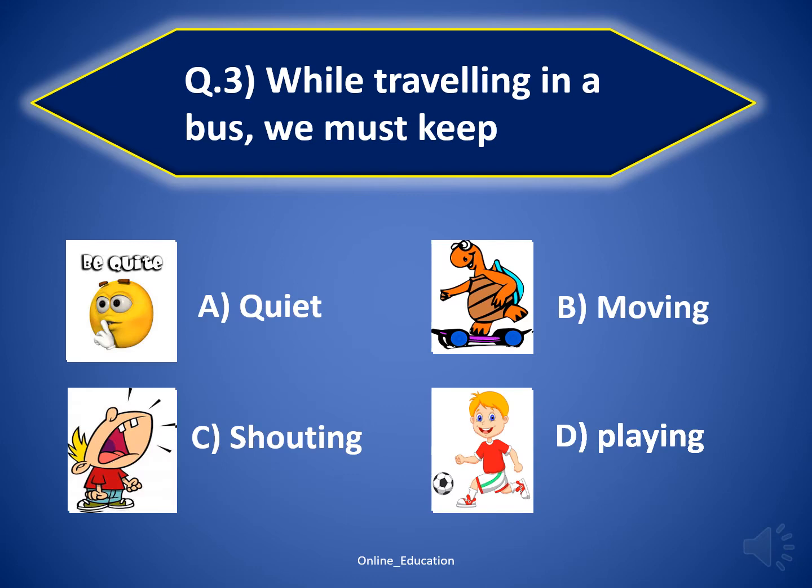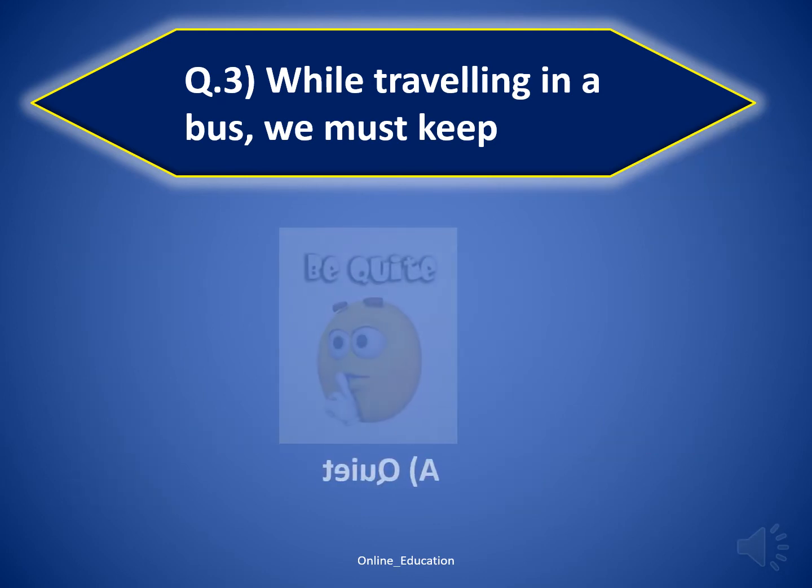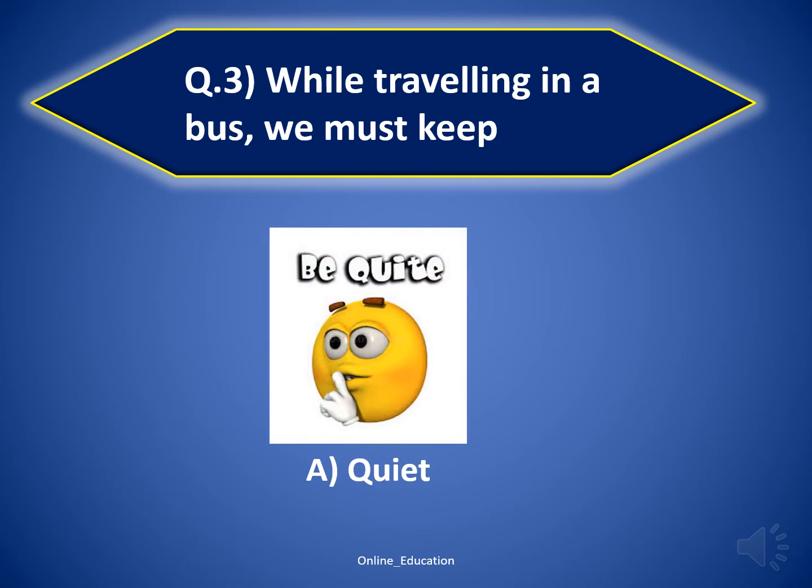Question 3: while traveling in a bus, we must keep... The correct answer is option A — quiet.